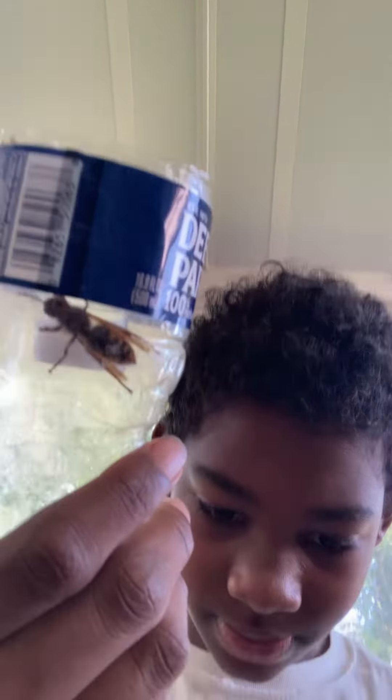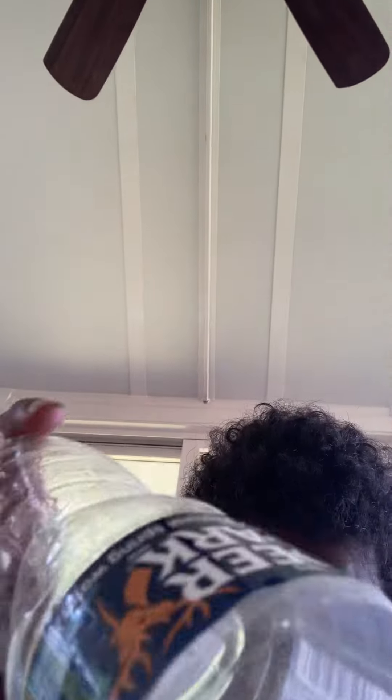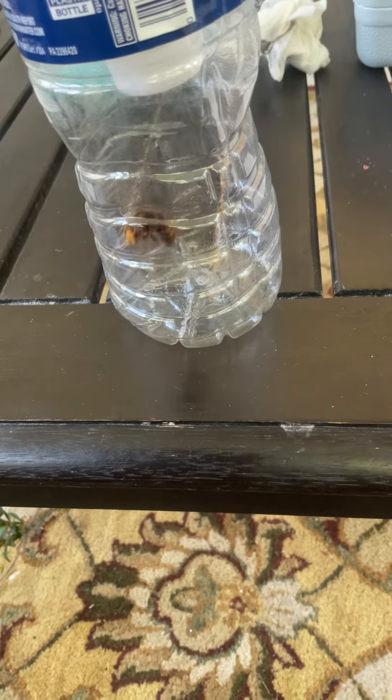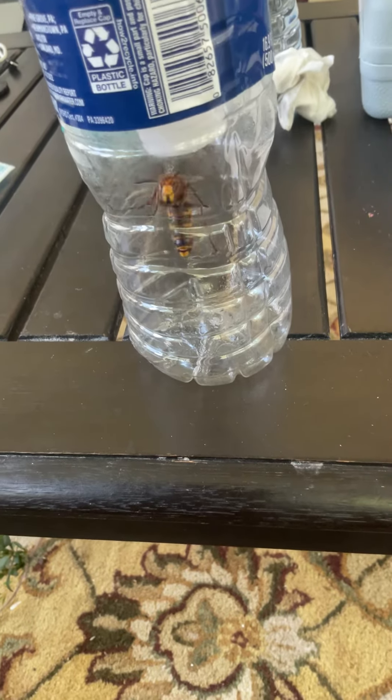So I have it in this bottle. I'm not sure if it's a queen, so I'm going to research it. But here it is. Let me just put it down and then flip the camera. There we go. I'm not sure if that's a queen or a worker.